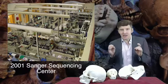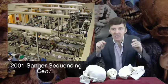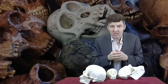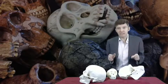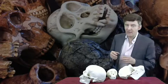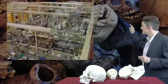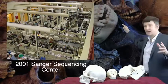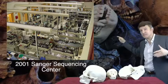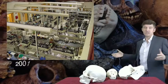We used Sanger technology. That meant we broke the DNA up, the genome up, into little bits and then we sequenced each bit individually. Using Sanger technology to sequence three billion nucleotides in the human genome was audacious — it was enormously brave. You needed warehouses of Sanger sequencing machines working 24 hours a day, seven days a week for several years to get a genome done.